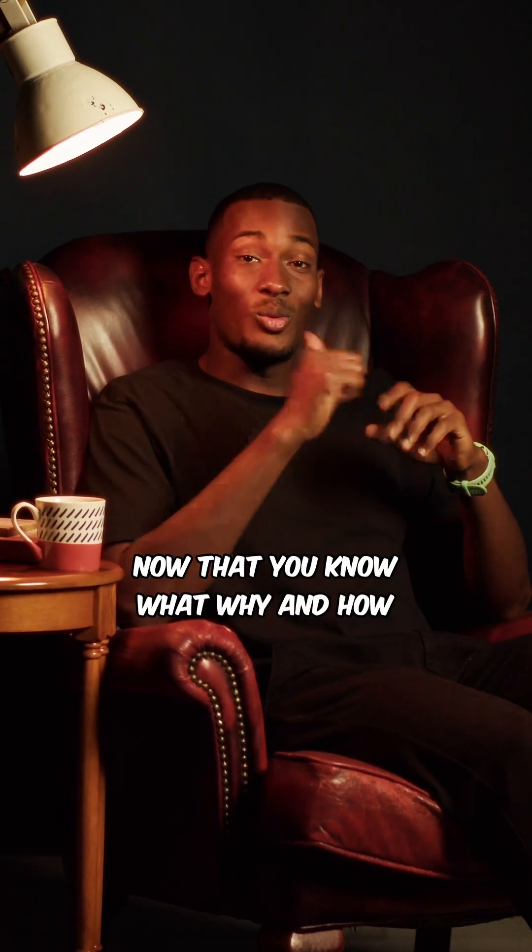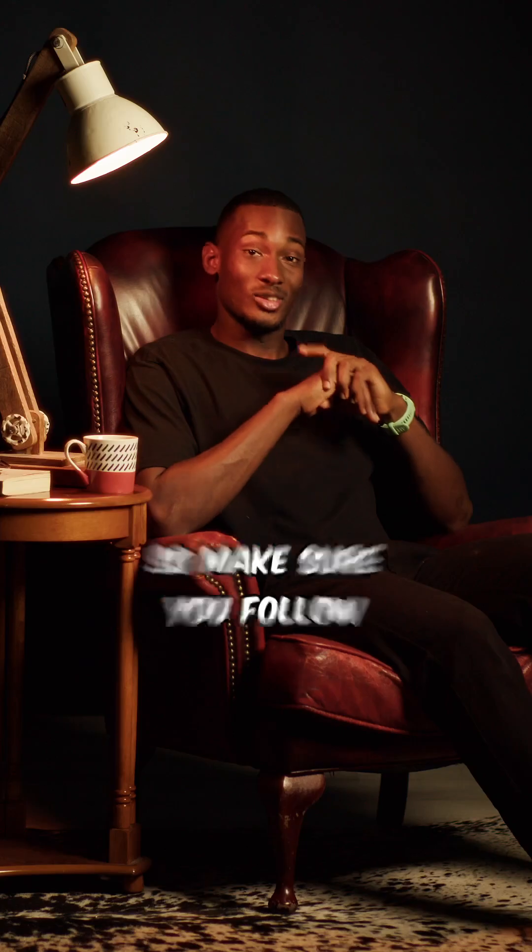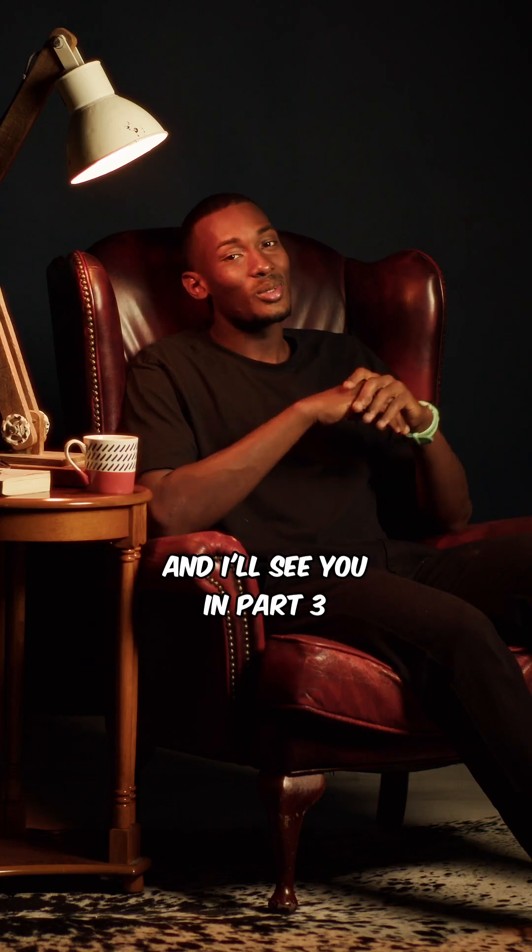Alright, now that you know what, why, and how, you're gonna wanna stick around to see how it went. Make sure you follow and I'll see you in part 3 for a recap of visit 1. Peace.